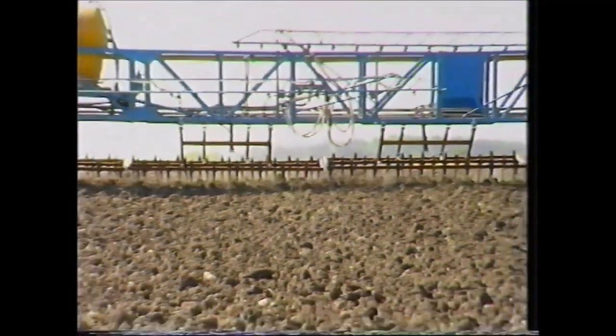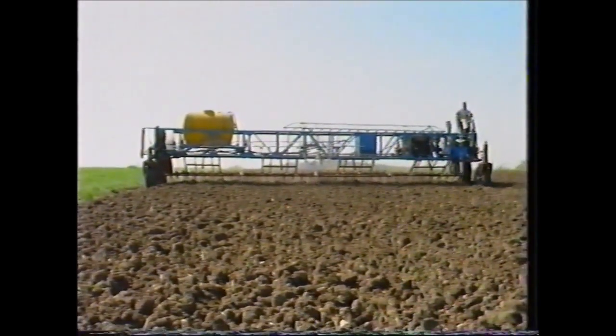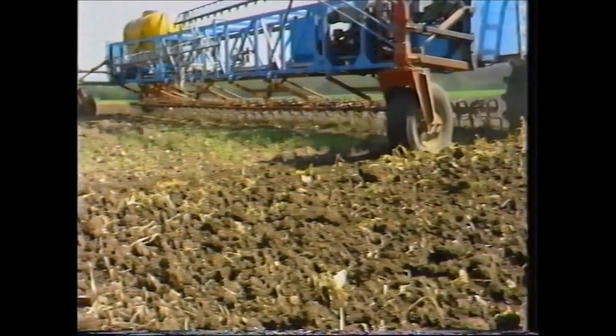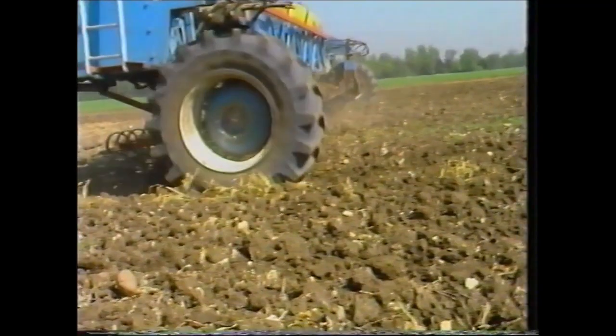With this gantry the number of wheelings are only half that of a normal tractor 12 meter tramline system. Because wheels are confined to permanent wheelways there are no wheel marks or ruts on the cropped area, the soil is more level and cultivations are carried out more easily at a constant depth.